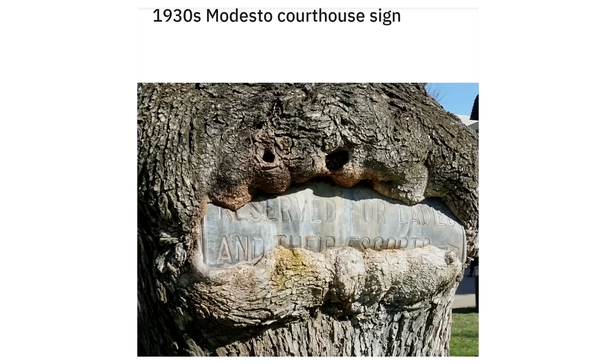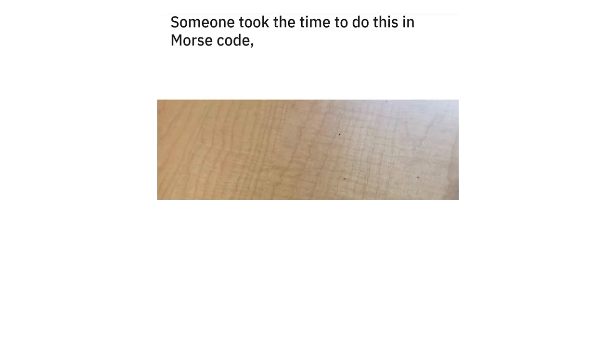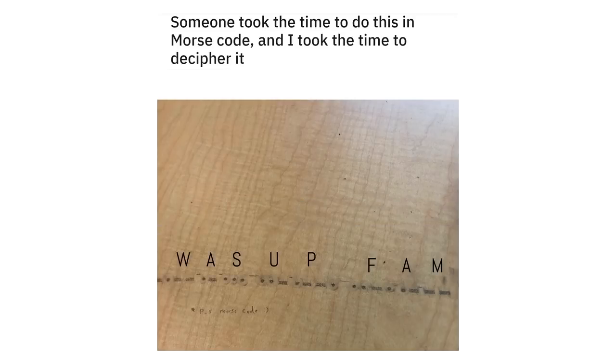1930s Marizo Courthouse sign: reserved for ladies and their escorts. Someone took the time to do this in morse code, and I took the time to decipher it — what's up fam?